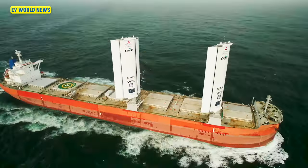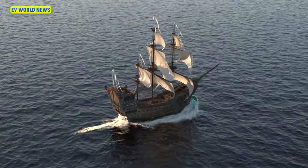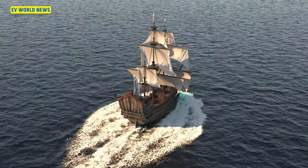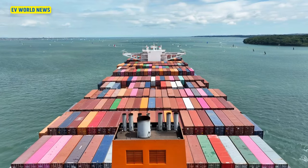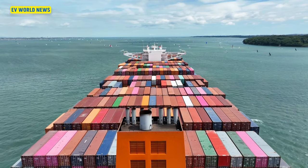Who would have thought you could put a sail on a boat? Now, this is new technology. People can't come and tell me that the Romans were doing this, because the Romans didn't have cargo ships that could carry 3,000 containers and sail across the world.